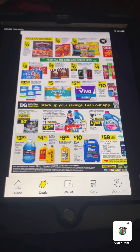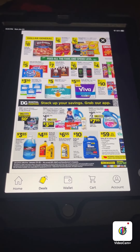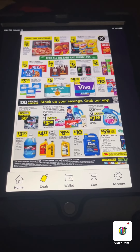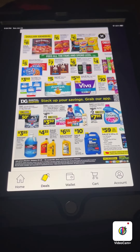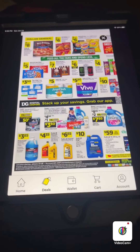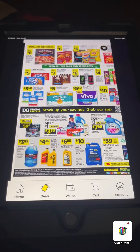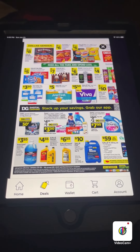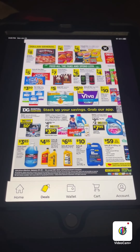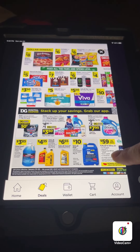If you have the Ibotta app, you can get a Red Baron brick oven pepperoni pizza for free plus a money maker at Walmart right now. I'll have the link to Ibotta in the description box below — if you use my link it'll give me a bonus and you as well. You go to Walmart, purchase it, come home and scan your receipt, and they'll give you $4.49 back for that Red Baron pizza that's $3.98 at Walmart. If you don't use Ibotta yet, or Fetch, or any other rebate apps, you really need to check them out. Links are in the description, and if you use my referral code I get a bonus but so will you.